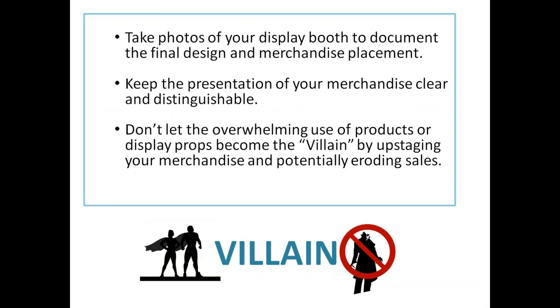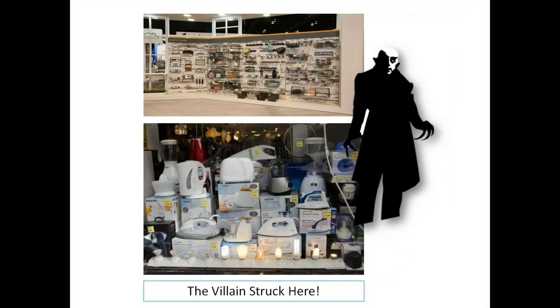Take photos of your display booth to document the final design of merchandise placement — that's a really good habit to get into. Keep the presentation of your merchandise clear and distinguishable. Don't let the overwhelming use of products or display props become the villain by upstaging your merchandise and potentially eroding sales. This is an area where the villain can really strike — we love the product but some displays could use some tightening up.